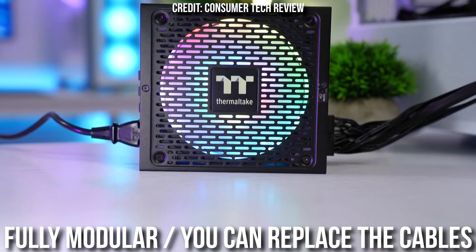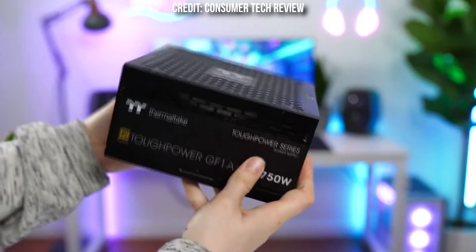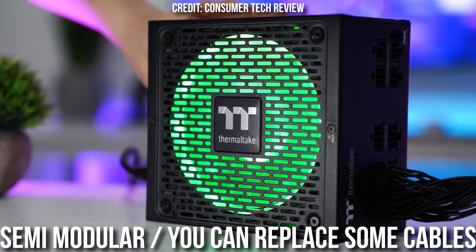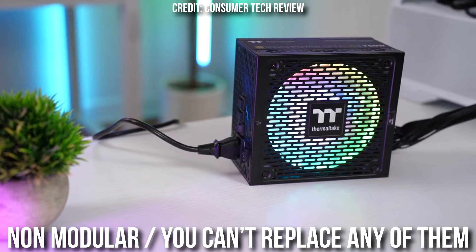When shopping for a power supply, you'll notice some are fully modular, some semi-modular, and some non-modular. Fully modular means you can replace all the cables, which is ideal if you care about aesthetics. Semi-modular means you can change some but not all cables. Non-modular means you cannot change any cables. For budget builds, non-modular is completely fine unless you want to prioritize aesthetics, but as you go up in price most power supplies are fully modular anyway.